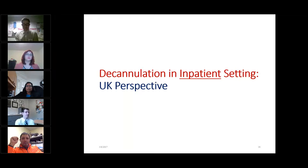That summarizes the practices in the inpatient setting from the United States perspective. I'll now invite Mr. James Lynch, who is a charge nurse for the National Quality Improvement Project for tracheostomy care in the UK and an ICU nurse at the University Hospital at South Manchester, to describe the decannulation practices in inpatient settings in the UK.